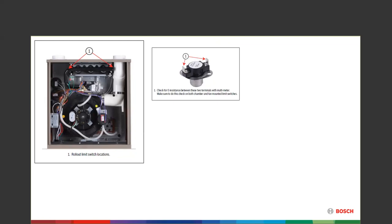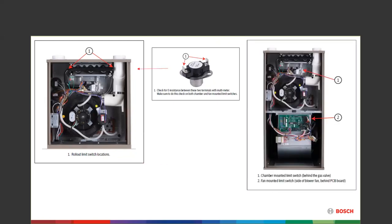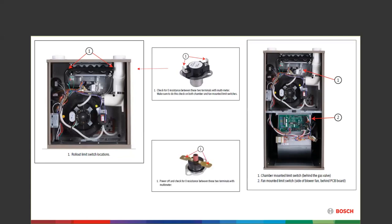We also have a couple of other limit switches — make-on-break-on-rise. One is right behind the gas valve, the other is on the side of the blower fan right behind the PCB board. Those switches have to be checked for resistance to see if they're open. An overheated cabinet — either in the top or in the blower compartment — can actually turn the burners off.